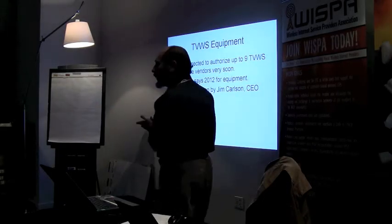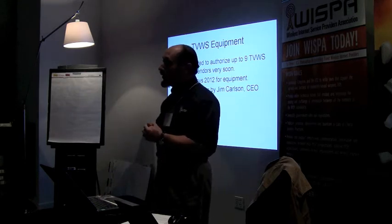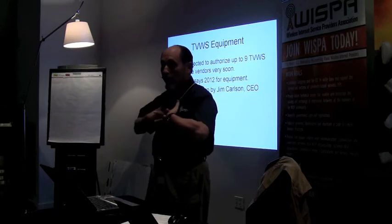I'm very happy to have Jim Carlson here today because he's got some equipment to show us. Please welcome Jim Carlson from Carlson Wireless.